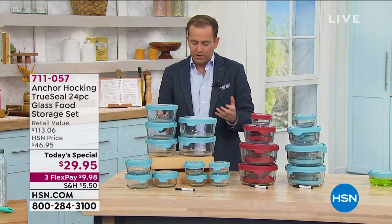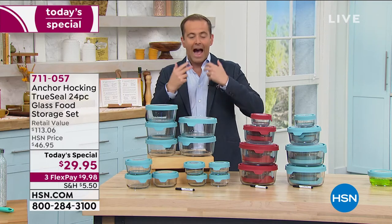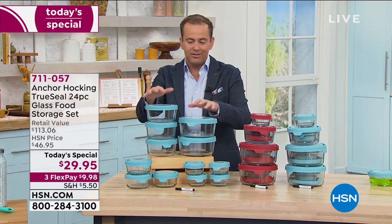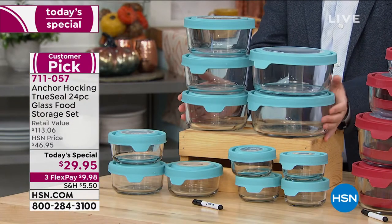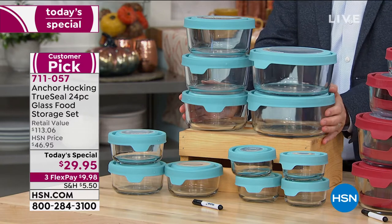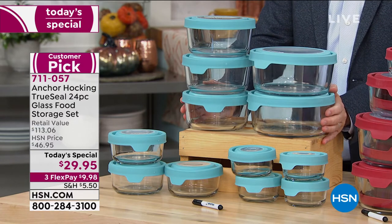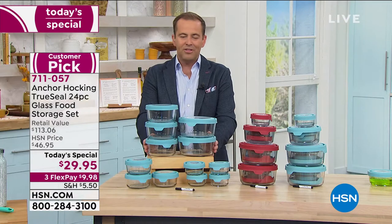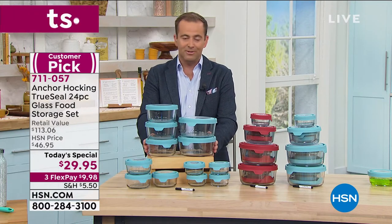A lot of folks are interested in glass because it's practical, sustainable, and it doesn't absorb odors or stains. When you talk about Anchor Hocking, you're talking about a company typically found in gourmet stores, culinary stores, and kitchen stores. We are over the moon for their first ever Today's Special, which they built and designed exclusively for us.